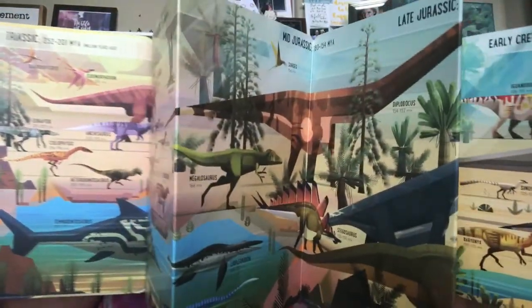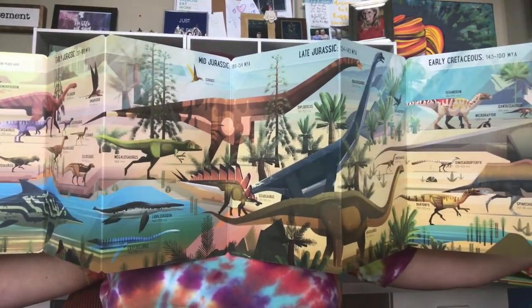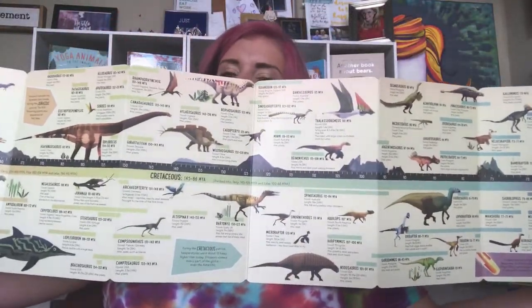Let's lighten it up a little bit and talk about dinosaurs. Discover the amazing age of dinosaurs as you fold out this superbly illustrated scene, and then turn it over to find all about the timeline in which different dinosaurs lived. Talk about a ton of information!